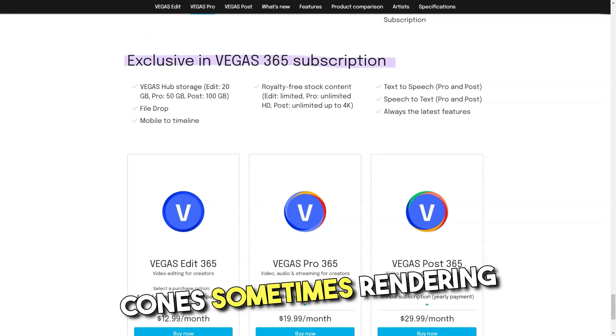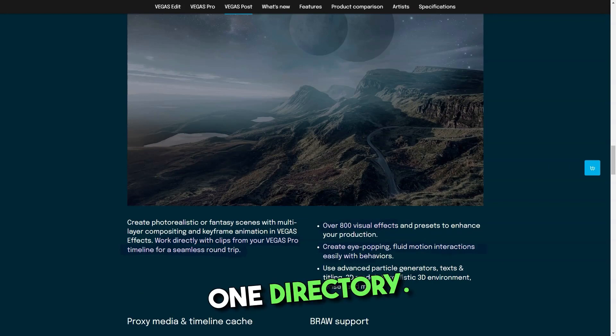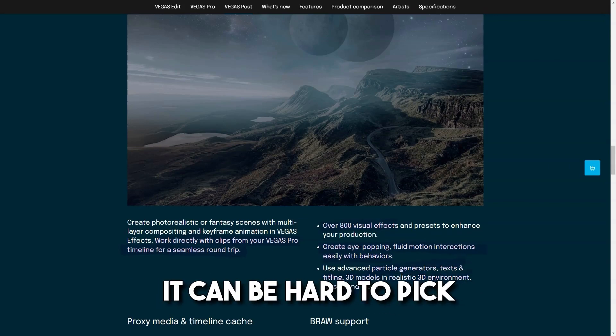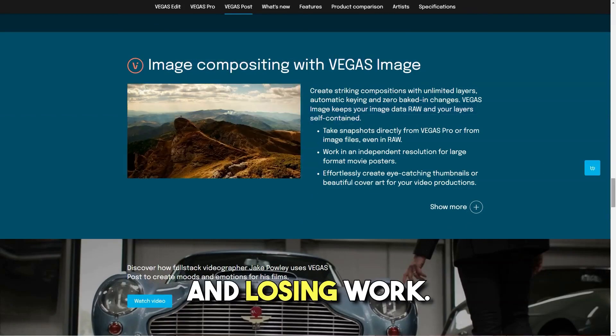Cons. Sometimes rendering takes a bit longer time, though maybe this is a problem of the computer. Found it difficult to import all the videos from one directory. Can take a while to render — so much functionality it can be hard to pick what to use. At worst, it cost me money because I can no longer sustain a project session without the software freezing and losing work.